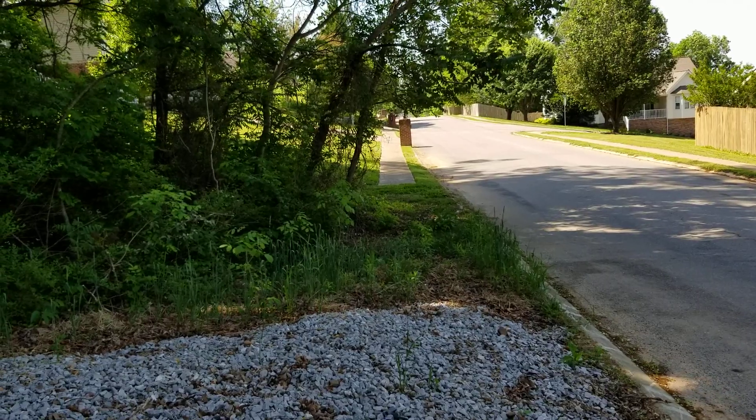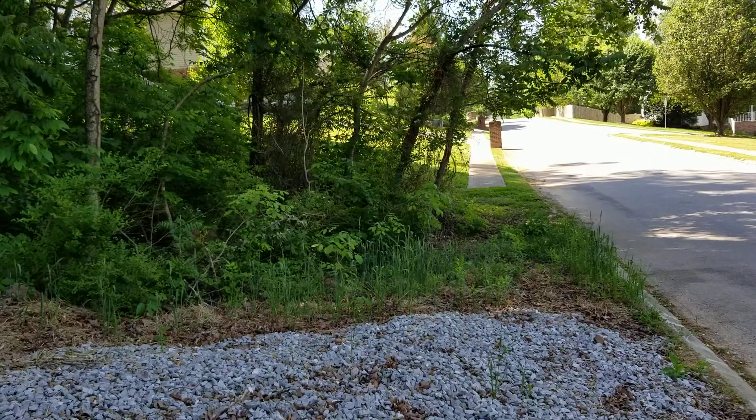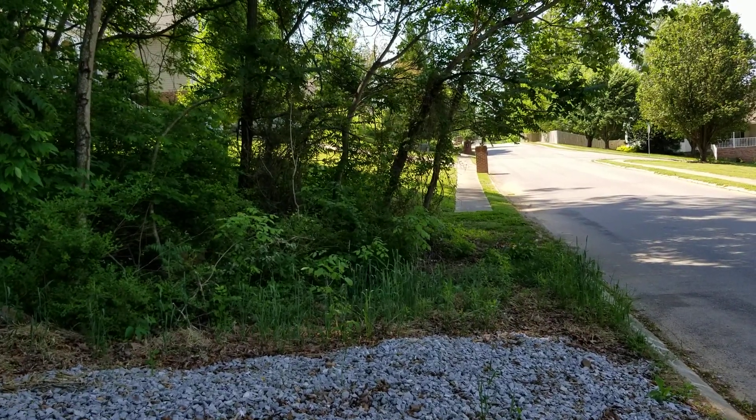That will conclude our video. If you have any questions, please follow up with the property listing.